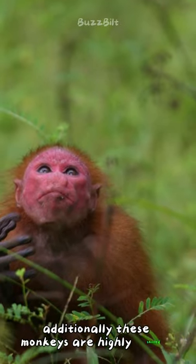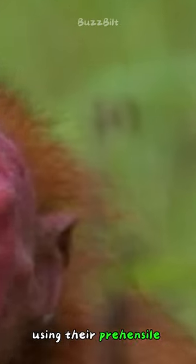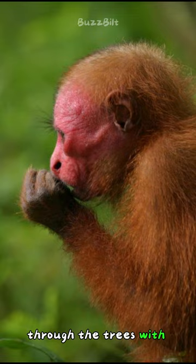Additionally, these monkeys are highly skilled climbers, using their prehensile tails to swing effortlessly through the trees with impressive agility.